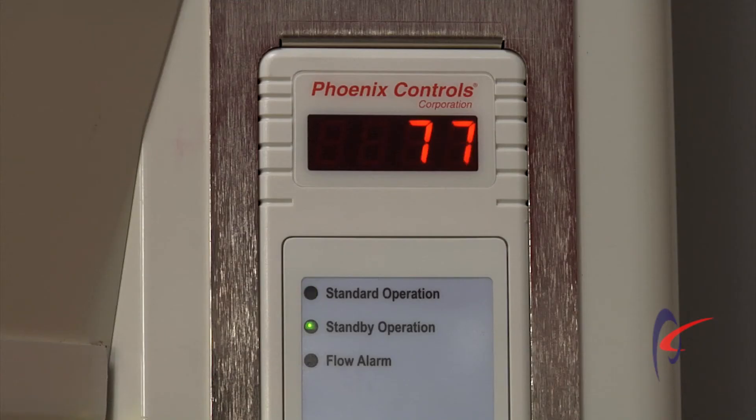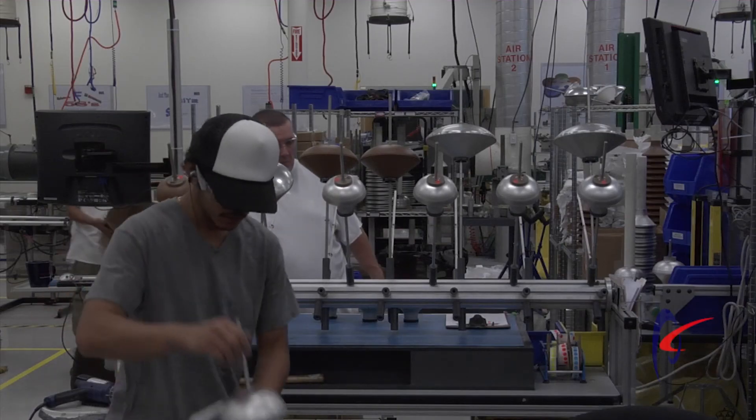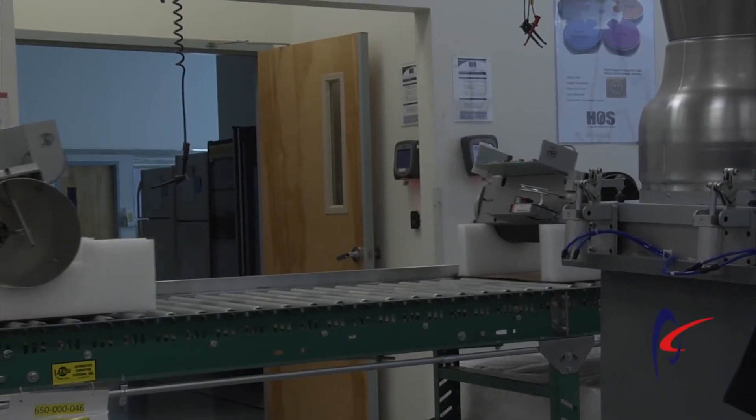Secondary to that is energy — we want to make sure that they're saving the most amount of energy because it is extremely costly to run these types of facilities. The third major benefit is we want to make sure that the product goes out of here the highest quality possible. That's why we spend the additional time to run this test on these air stations, to make sure that what we send out is exactly what the customer expects.